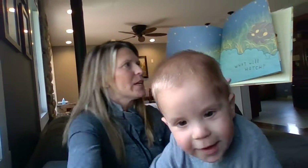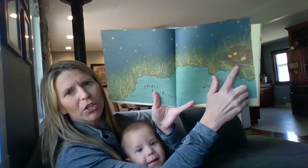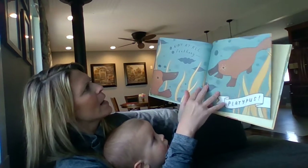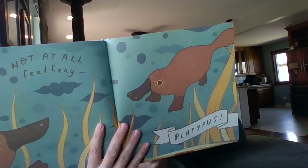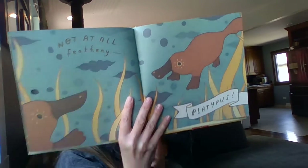Small leathery. What will hatch? There's a nest over here — it's kind of dark outside. What's it going to be? Not at all feathery — platypus! They don't have feathers; they're kind of leathery, it said. Platypus.